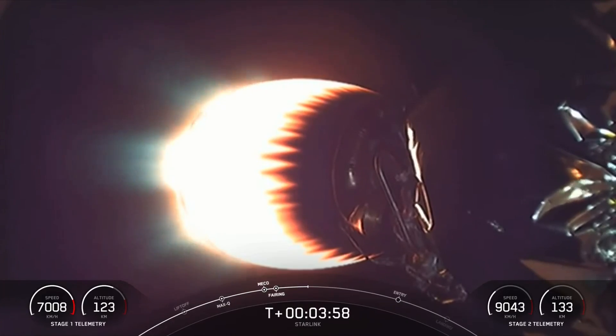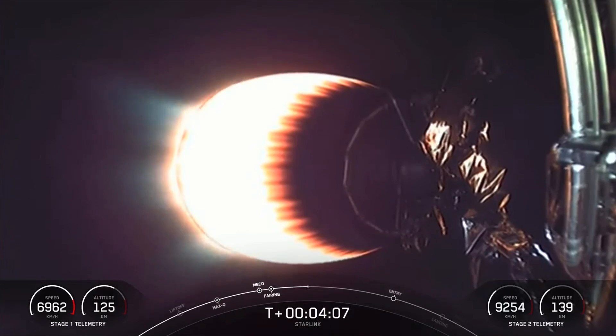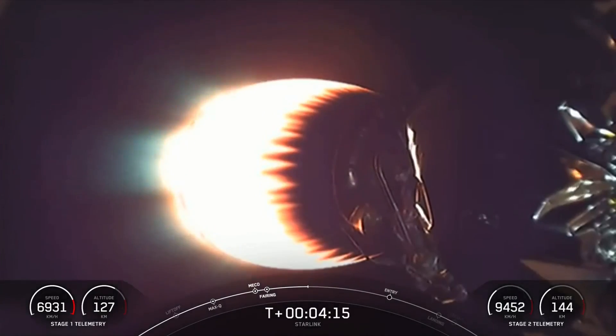If you're just catching up with us, we have had a successful launch of Falcon 9 from Vandenberg Space Force Base, and you're looking at a live view of Falcon 9's second stage as it delivers our Starlink payload to orbit. Stage one is currently making its way back to our drone ship, Of Course I Still Love You, which is stationed in the Pacific Ocean.